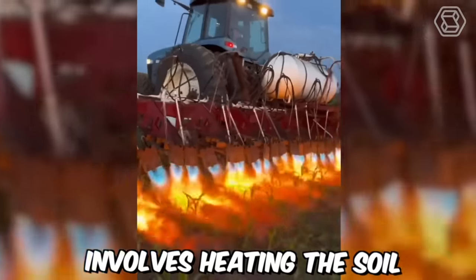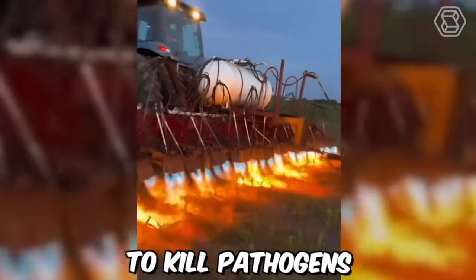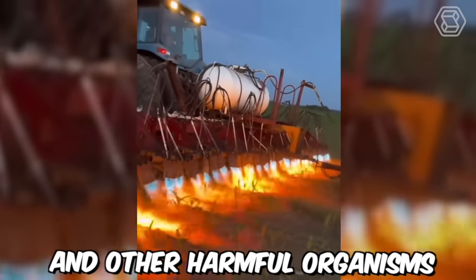Soil thermal treatment involves heating the soil to high temperatures using steam or other heat sources to kill pathogens, nematodes and other harmful organisms.